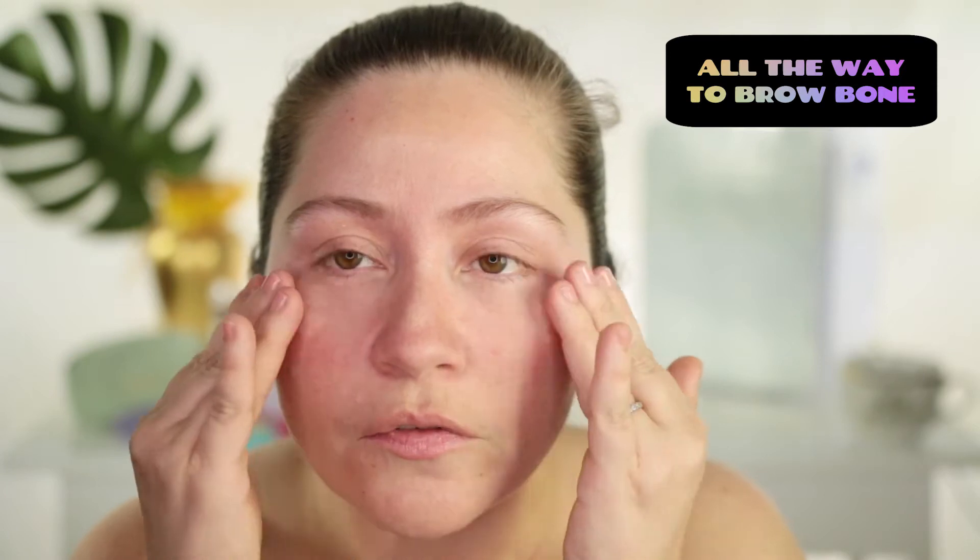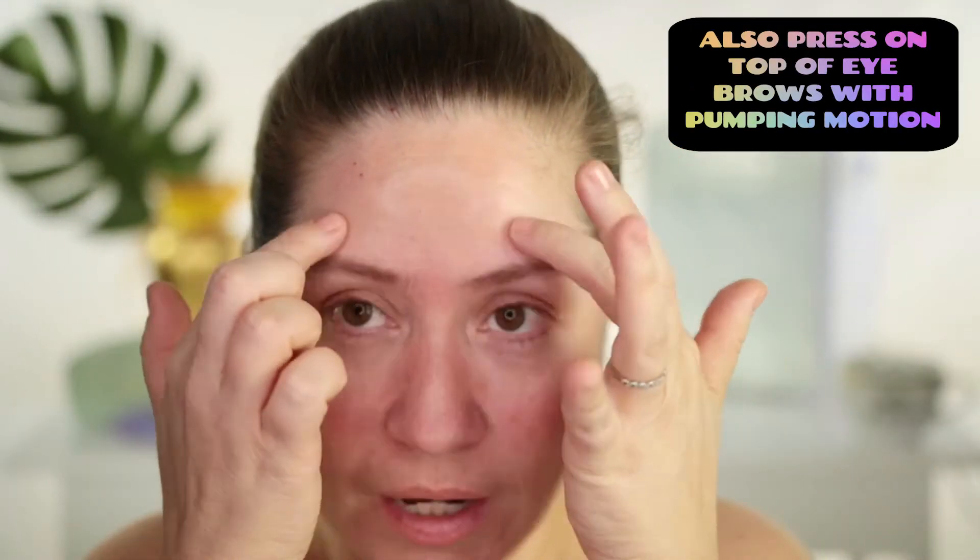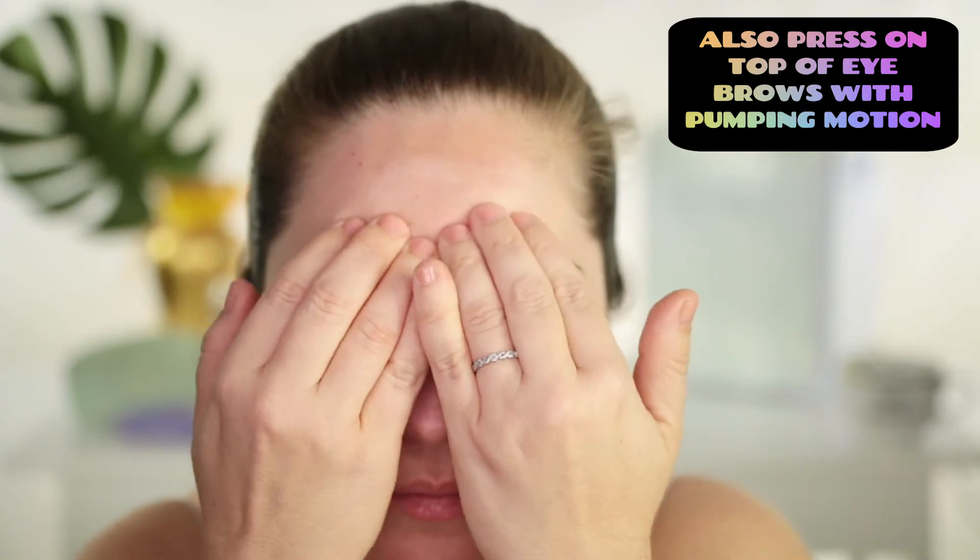Now let me show how to apply it. One pump on your hands, then get those three fingers, warm it on those three fingers, and press it on your orbital bone all the way to your brow bone. Then you press it here too, on top of your eyebrows, and just press it. And that's it — you see results instantly, and it gives you the awakened eye.